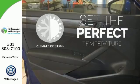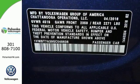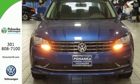The climate control lets you set the temperature exactly where you want it. Make family time even better in this stylish Passat.